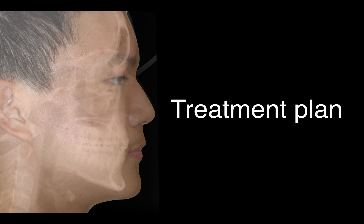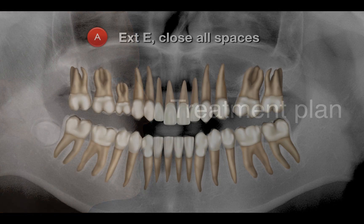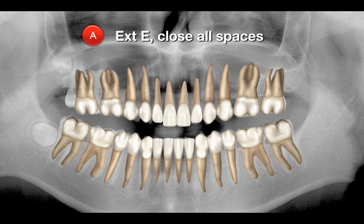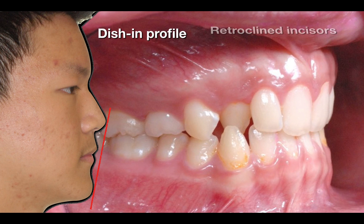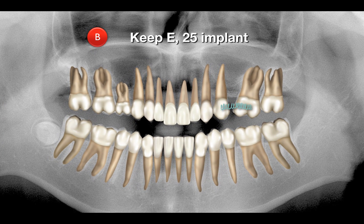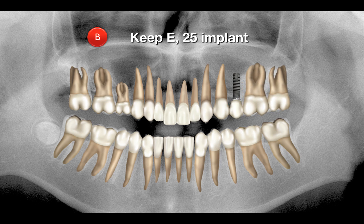We had two treatment plans for this patient. Plan A: extract the primary molar E and close all the spaces. But the disadvantage of Plan A was that he already had a dish-face and retroclinate incisors — we didn't want to make that any worse. So we decided against this treatment plan. We went with Plan B: keep it in place and open up the space for a dental implant. The patient was happy about this plan, so this was the option we took.